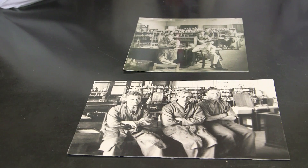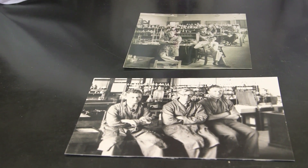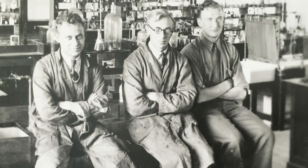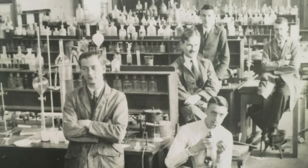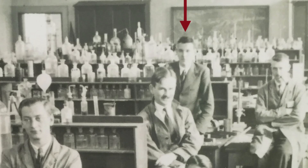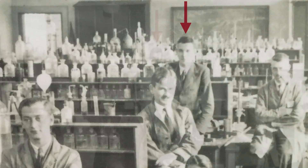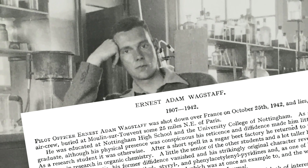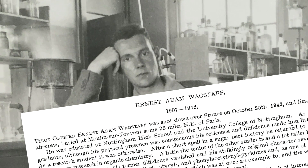Brady and I have just been looking at some photos from the 1930s archive of Nottingham. These are labs that were the real state of the art — the building had just been built. As far as I know, these photos are of research students. We know that at least one of them, called Wagstaff, subsequently, ten years later, died in the Second World War. He was on a bomber which disappeared and never returned. Behind these photos, there are very real personal stories.